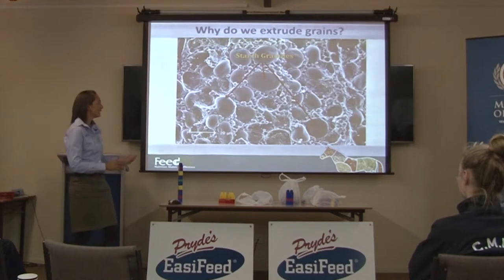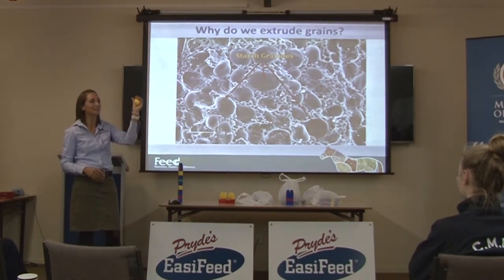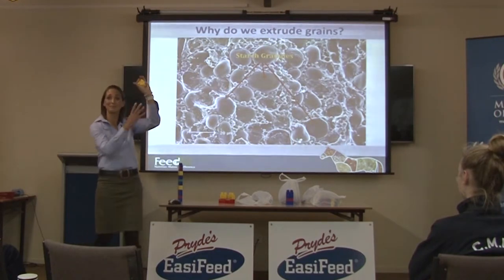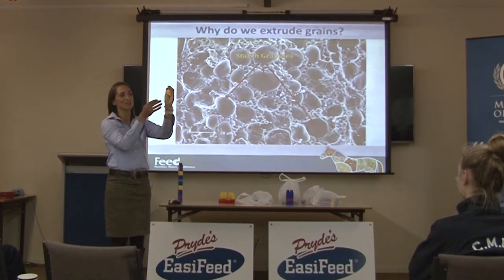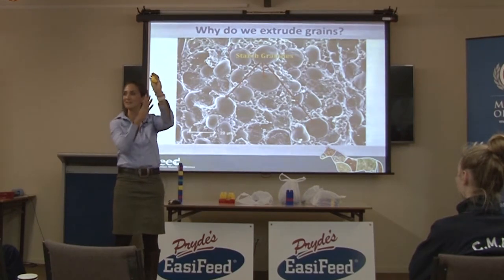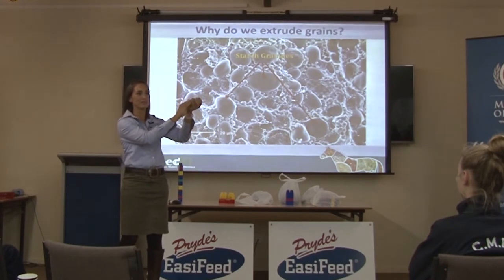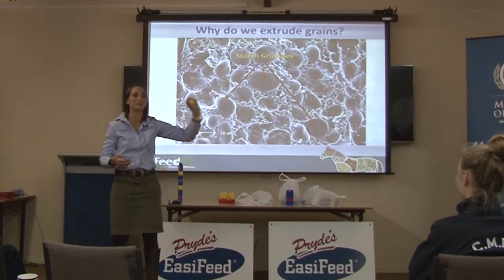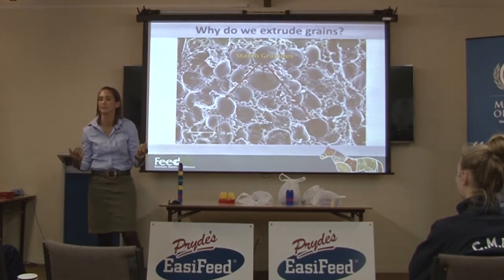This is why horses can only digest about 25% of starch from raw grain — there are so many physical barriers to digestion. What we need to do when we cook grains is remove all of those barriers. When grains are extruded, they're completely ground up first, eliminating the seed coat, aleurone layer, and some cell walls and protein structures.